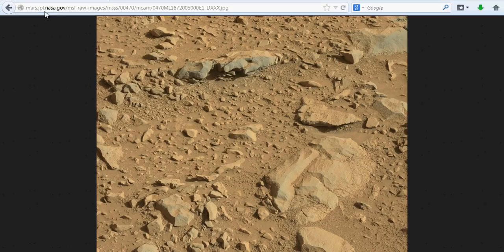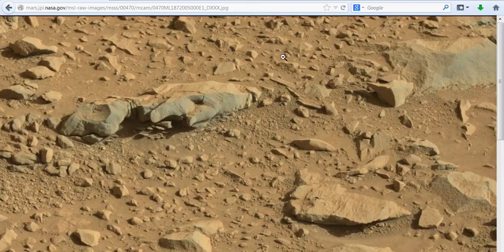You can see right here — JPL NASA gov — and this is from image 470. This is from yesterday as well, like my other video I just did, which is listed under the latest NASA picks and wild anomalies. This is from the same day, just a different picture, and as usual you'll get the link in there.